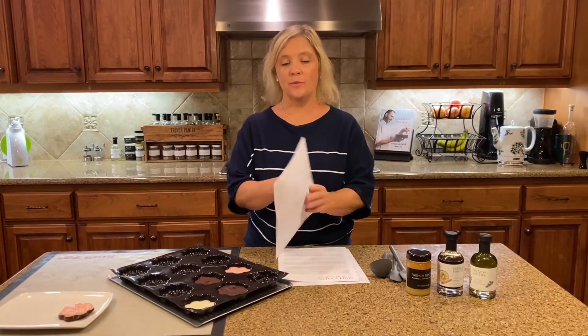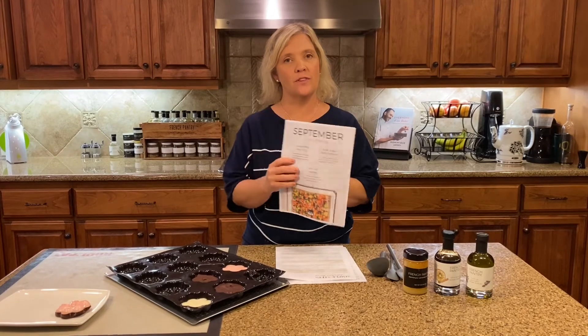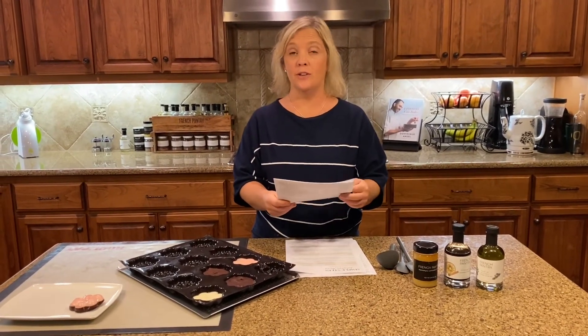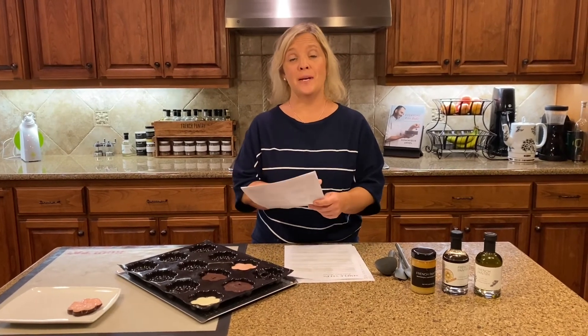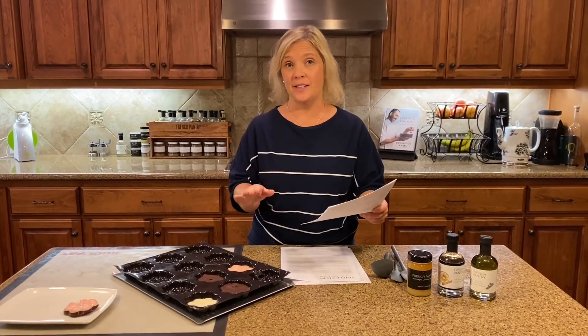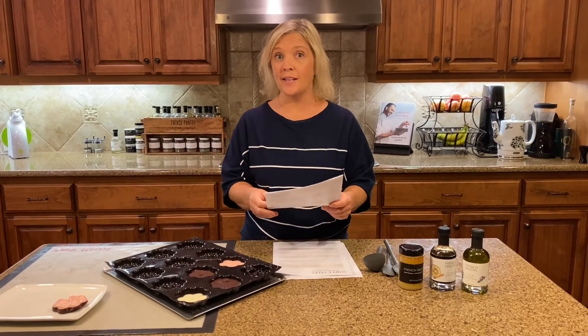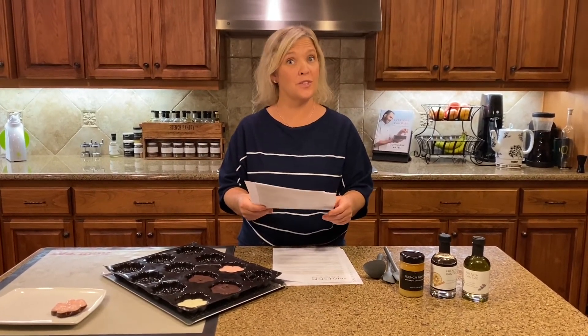We also have some great September class offerings for all those virtual classes out there. Definitely reach out if you're interested in hosting your own virtual class. These virtual classes have become so much fun — everybody is doing them, everyone is loving them. It's a great opportunity to get those new products you're looking for and learn some new recipes for the fall.